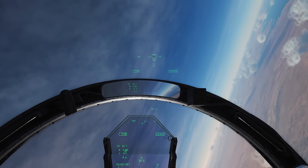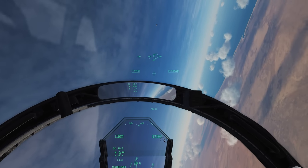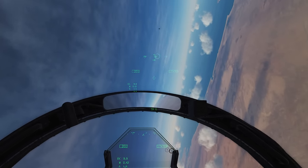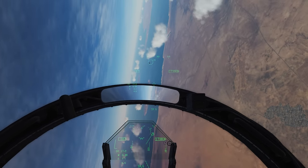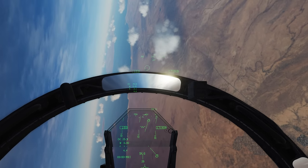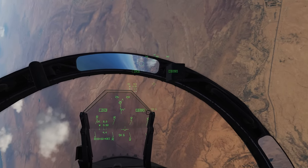These last two tones are the tones you hear when you actually have the target locked up and the seeker is tracking. The high pitched steady tone is when you have the target locked up within 27.5 degrees of missile boresight. And the two-tone high pitched tone is when you have the target locked up and it's outside the 27.5 degrees.